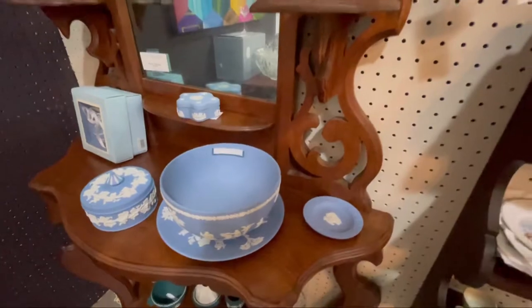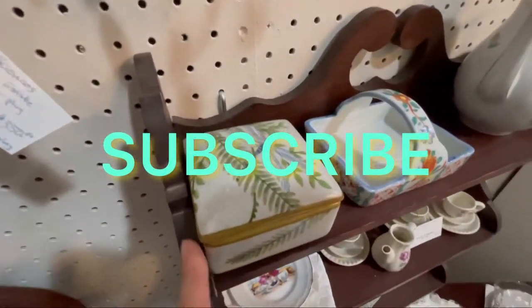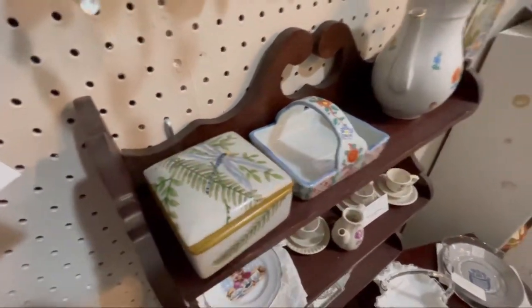Such a nice thing. Oh, I like this dragonfly box — it's quite cute.